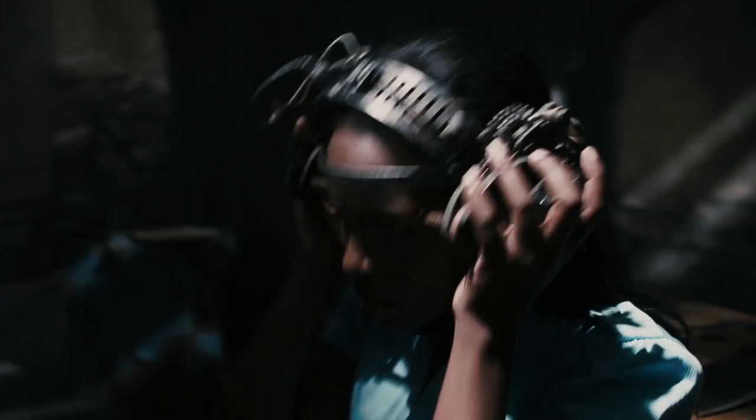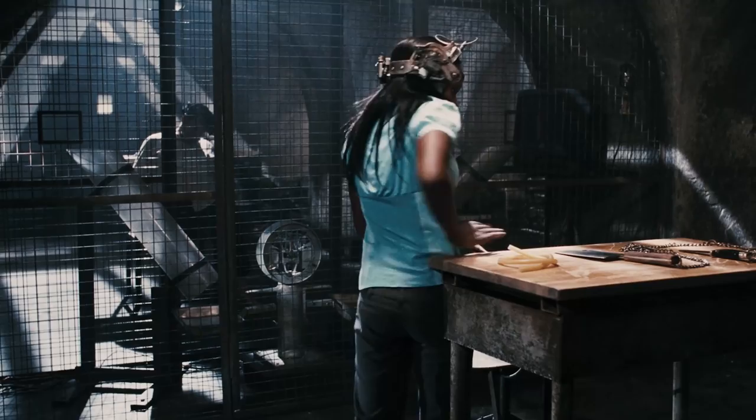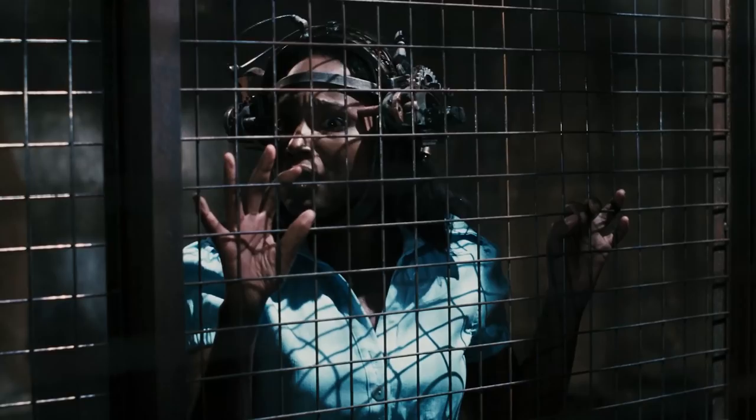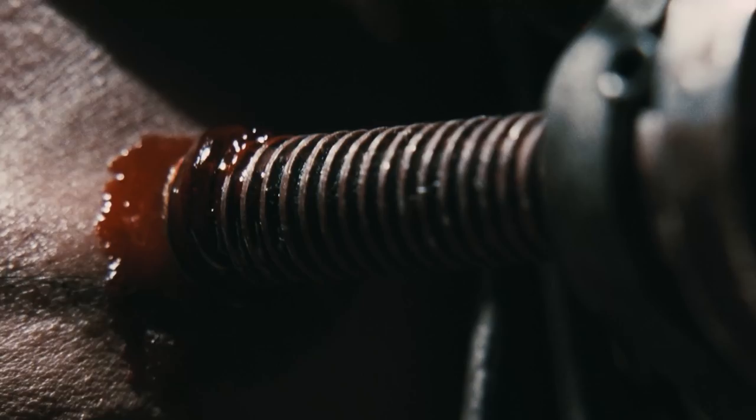The movie starts off with one of the most extreme traps in the franchise. Coworkers Eddie and Simone wake up on opposite sides of a dark room with a machine strapped to their head. They're separated by a scale behind a cage, and on the table in front of them are knives and meat cleavers. They need to cut off parts of their own body and drop them on the scale. The one who gets more weight on their side will survive, while the loser will get two screws drilled into their skull.